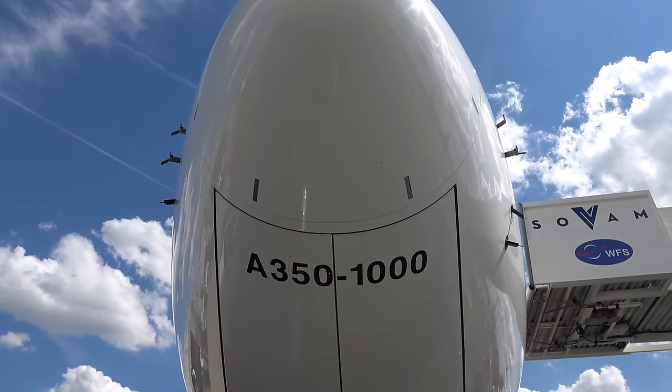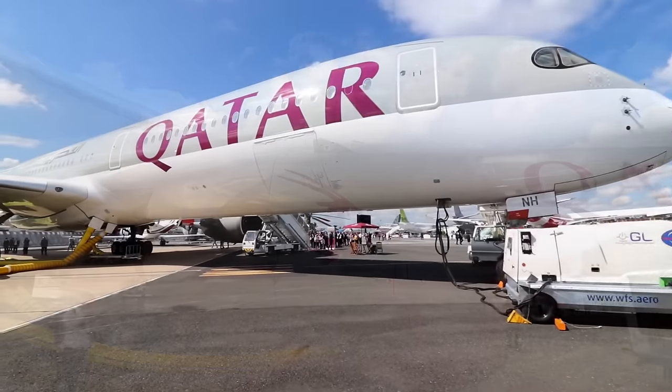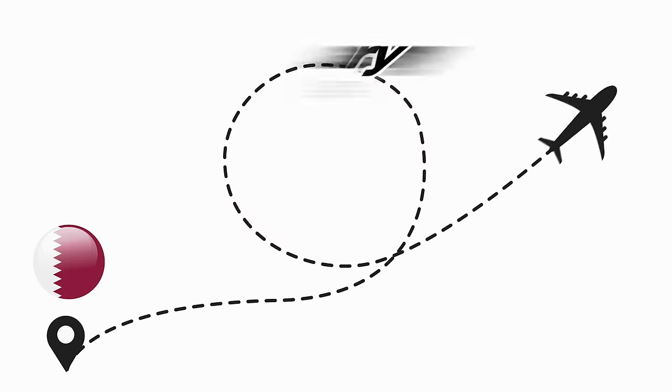The variant A350-1000 came out later, and here too it was Qatar Airways that was the first to operate it, between Doha and London in February 2018.